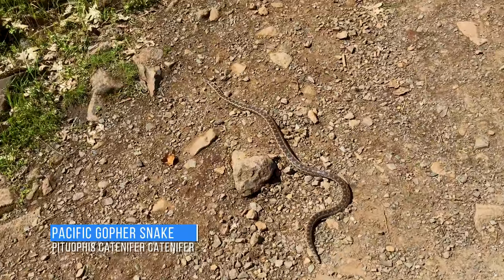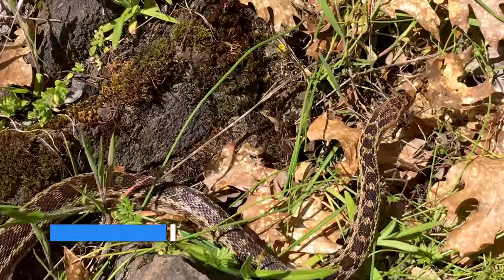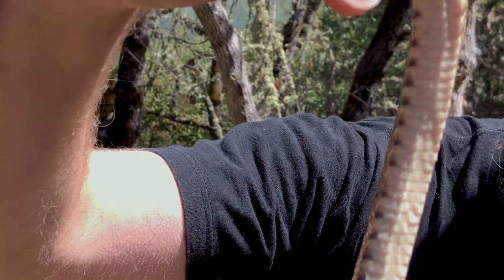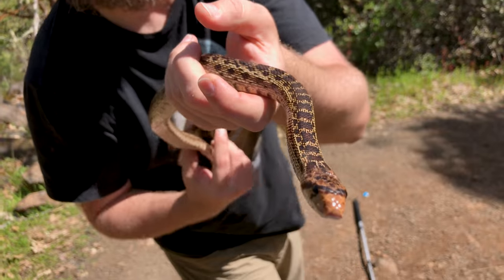I have seen so many Great Basin gopher snakes in my life, and this is the very first Pacific. Check out his belly, see what you got there, and the side pattern — he's a cool little guy.